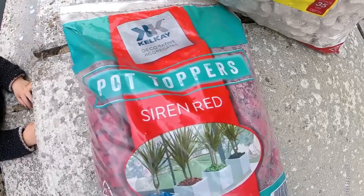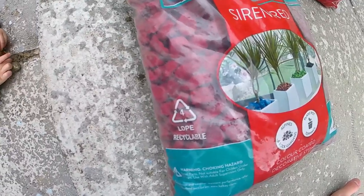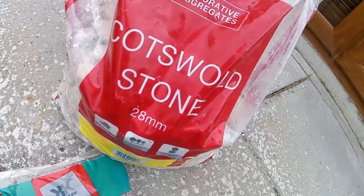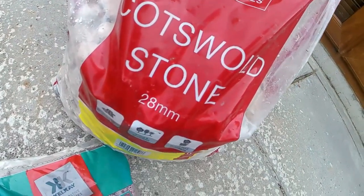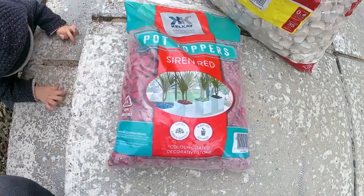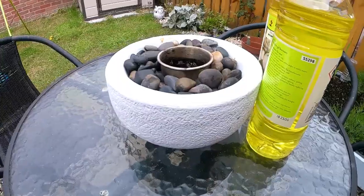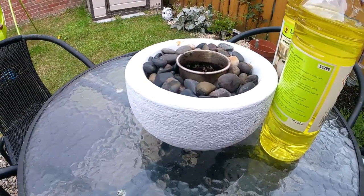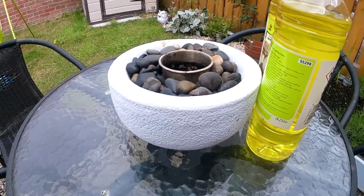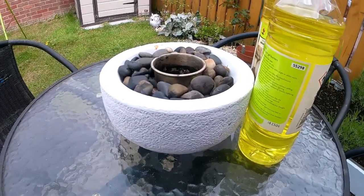Homebase was open yesterday so I got some stones. Got some of these Siren Red Pot Toppers. I don't need that many stones so this bag will be great. It's just really to mix in with the Cotswold stone that I got as well — it's a mix of white and red. Red really was the only colour they had but hopefully that will go with the red rose bush that I have there as well. Got more of this gel fuel here for our little mini fire burner. When the weather was a lot better we were using this quite a bit in the evenings, so hopefully the weather clears up again so we can use it some more.